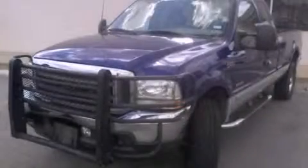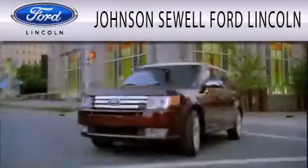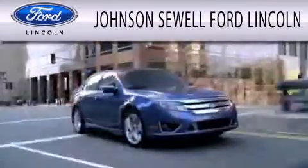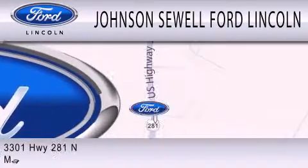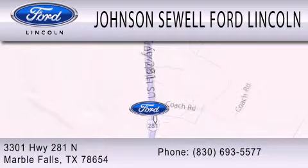This vehicle won't last long at this price. Call and arrange a test drive now. Johnson Sewell Ford Lincoln is dedicated to doing everything possible to ensure that the experience you have selecting your next vehicle is as pleasant as possible. We are located at 3301 Highway 281 North in Marble Falls.